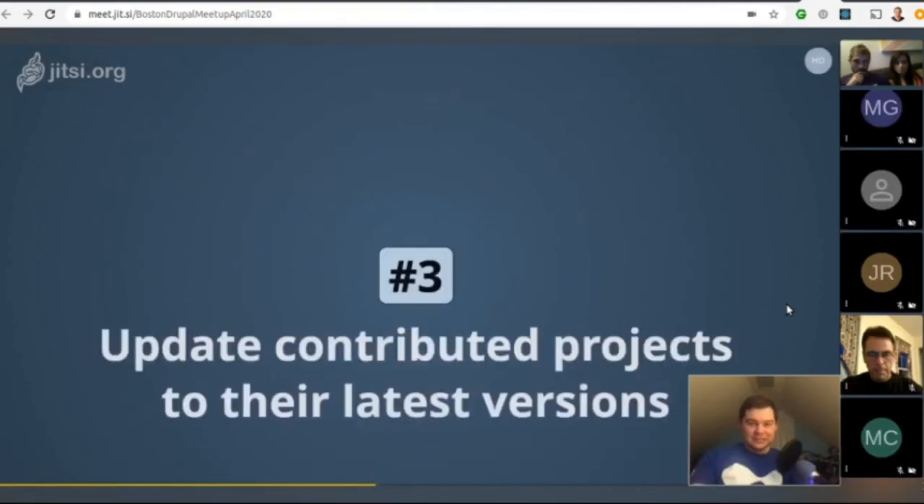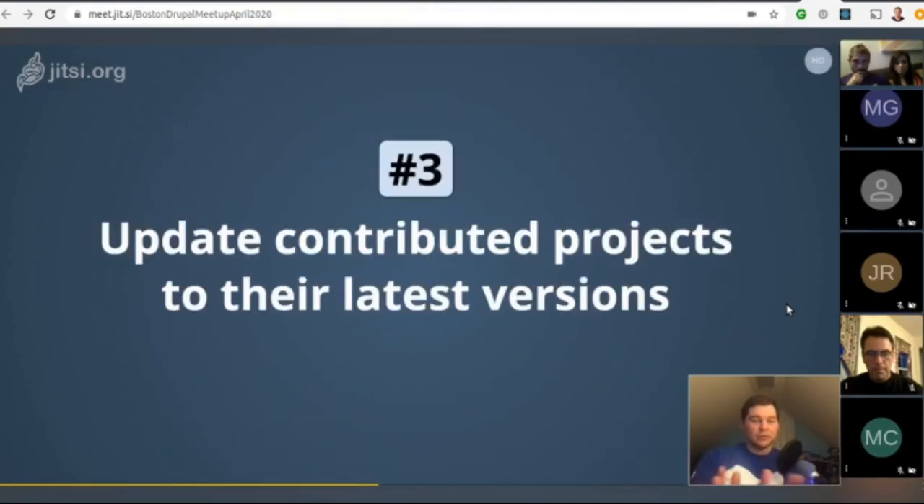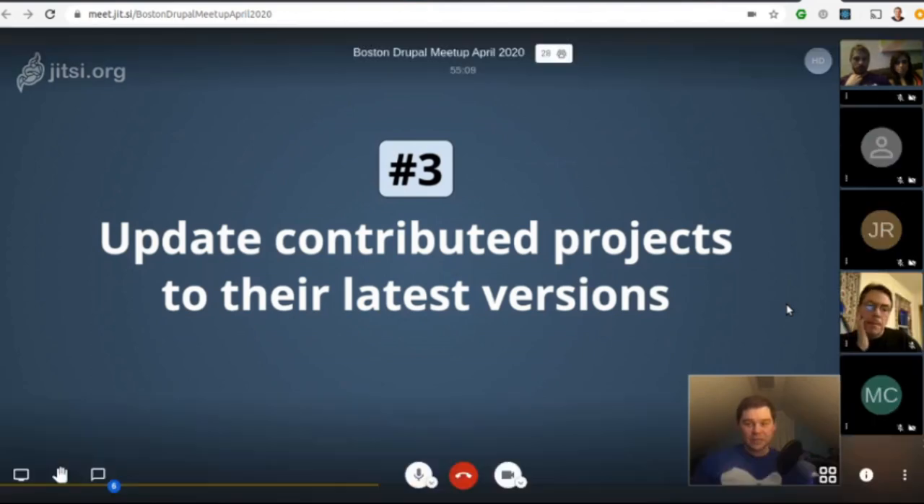Number three: to upgrade your Drupal 8 site to Drupal 9, update your contributed projects to their latest versions. These are gradually adopting new APIs and removing uses of deprecated APIs. By using the latest versions, you're getting gradually ready for Drupal 9 while still maintaining a fully working Drupal 8 site.